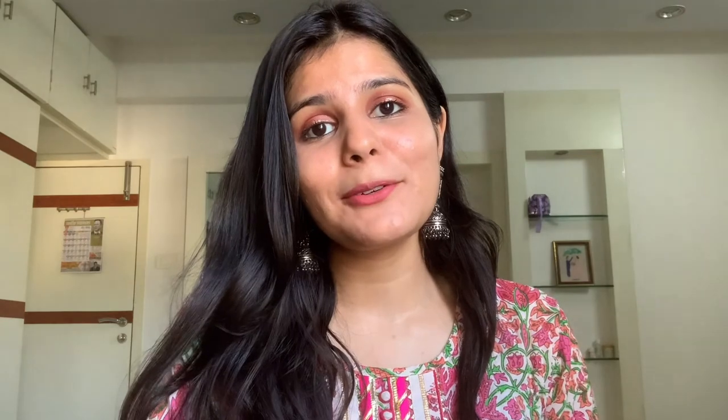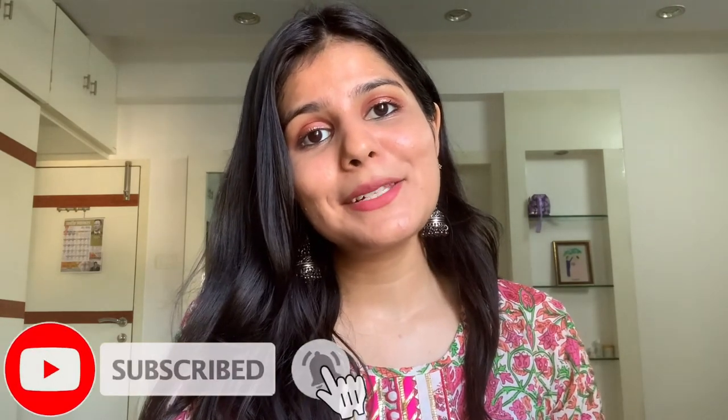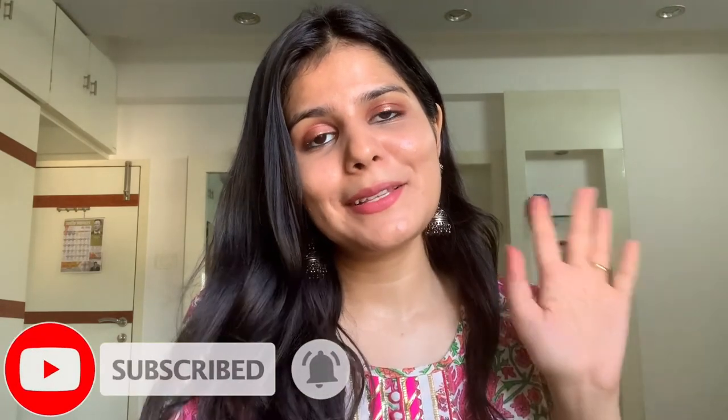I'm done with this video. If you guys liked this video, do not forget to hit the like button. And for more such videos, please do subscribe to my channel. I shall see you guys very soon. Till then, take care of yourselves. Bye-bye.